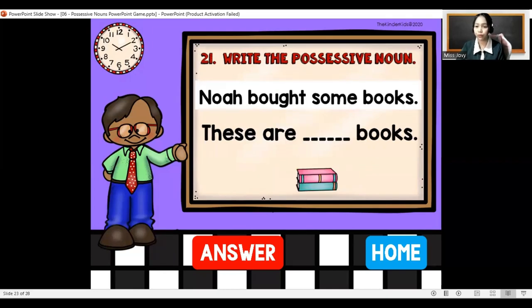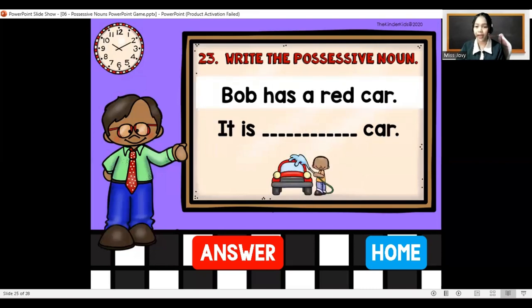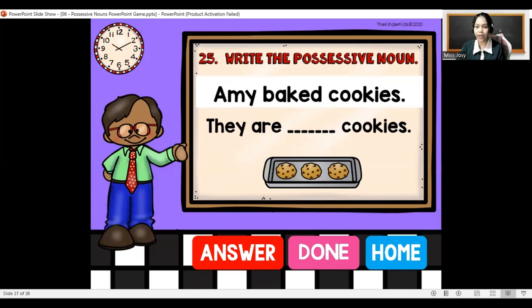Noah bought some books — these are Noah's books. Bella has a dog — this is Bella's dog. Bob has a red car — it is Bob's car. Stella has a brother — he is Stella's brother. Amy baked cookies — they are Amy's cookies.